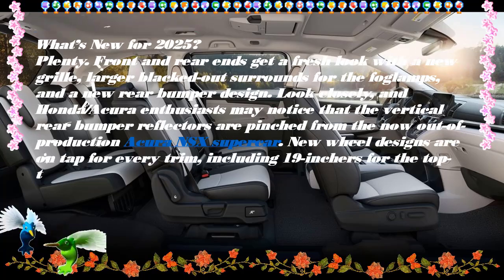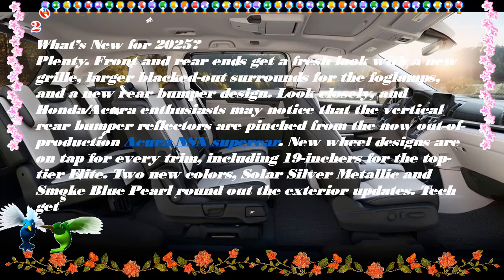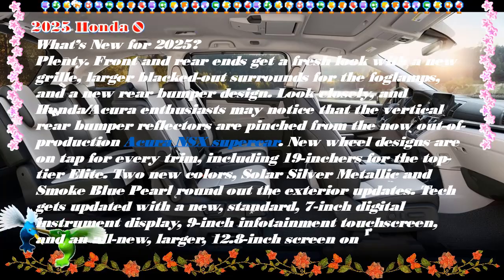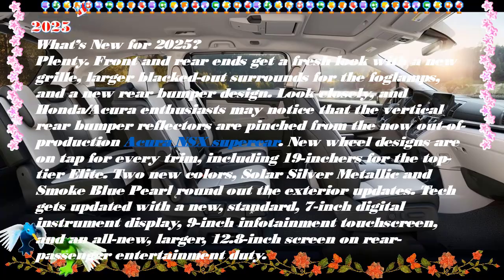What's new? Updated styling and technology features. Entry-level X trim dropped. Part of the fifth Odyssey generation introduced for 2018.